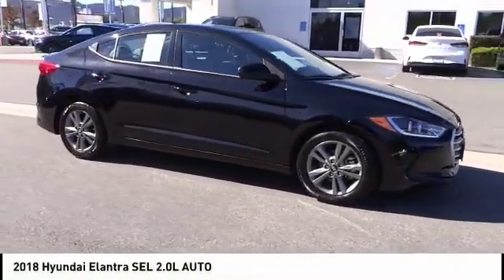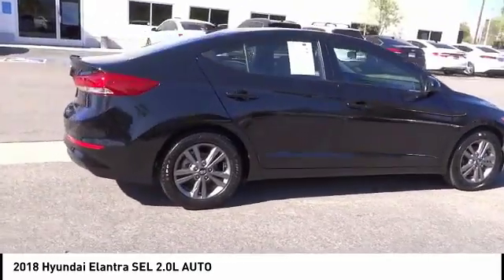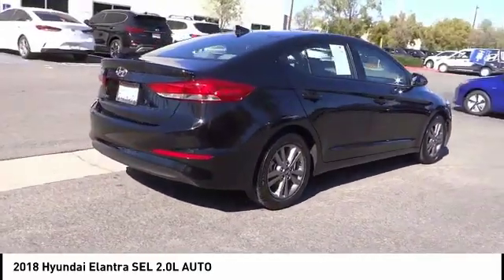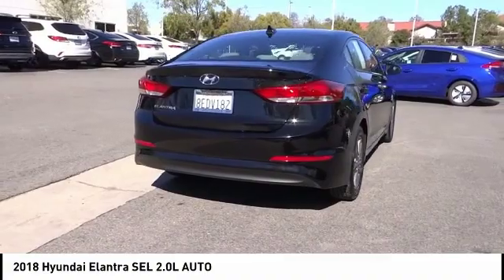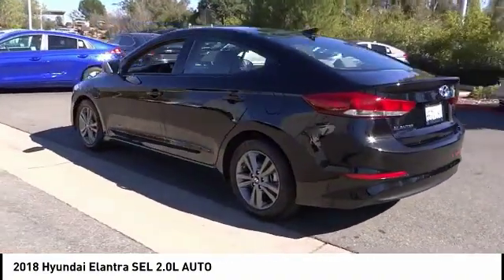You are going to love the 2018 Elantra. The Elantra boasts the most interior room in its class and gets an exceptional 35 miles per gallon. With its luxurious standard features, the Elantra is an easy choice and is priced below $15,000.